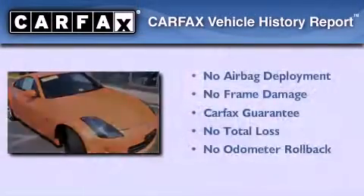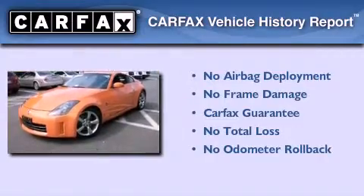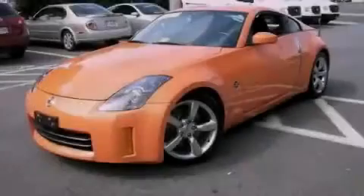Not to mention that this car qualifies for the Carfax buy-back guarantee. Call or visit us right now and arrange your test drive today.